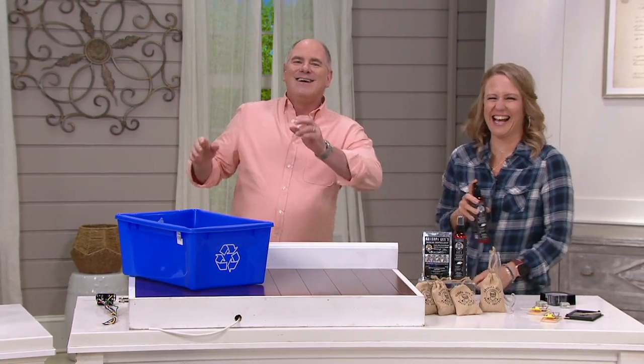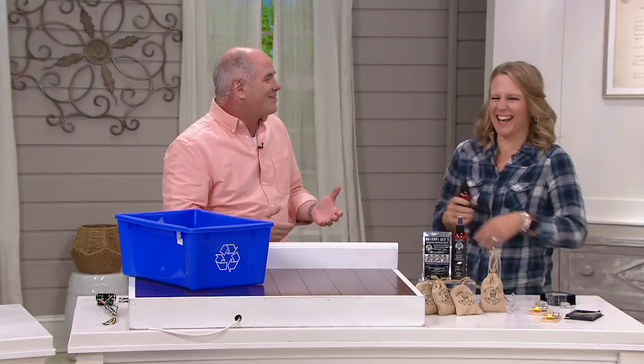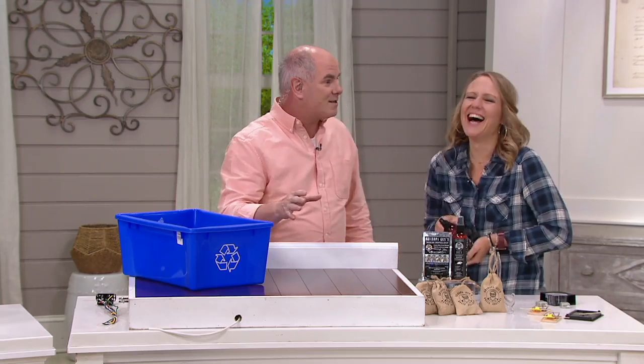I said, 'Does this stuff really work?' That's exactly what I said. I go, 'Come on, tell me, does it really work?' Standing right behind me were the two vendors who helped to create the product and bring it to QVC — Grandpa Gus himself. And I'm standing there going, 'Does this really work?'